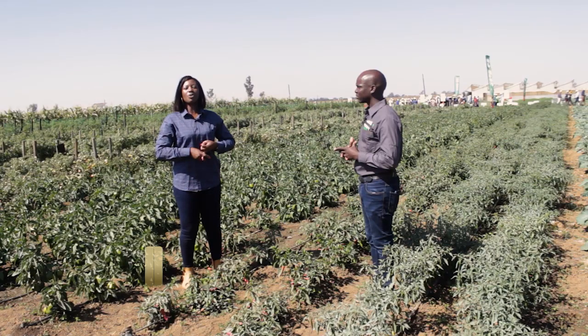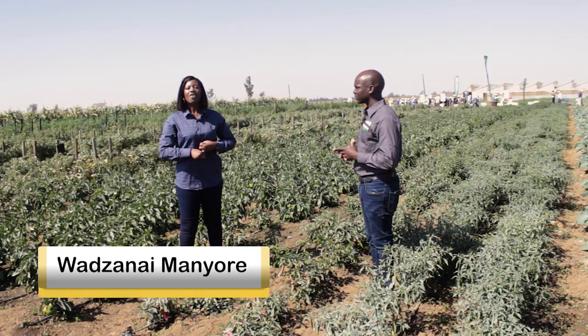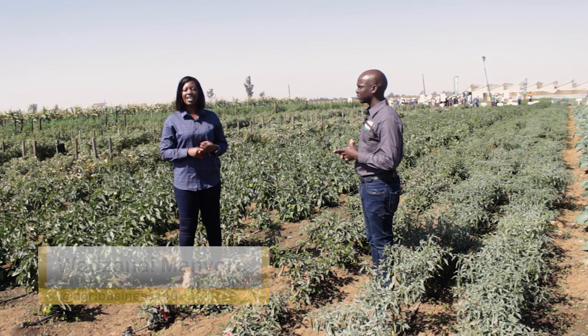Thank you so much, Francis — that was very detailed. On that note, we have come to the end of this week's edition. From me, your host, Zanae Manyore — also on Instagram as W. Manyore — and the crew behind the scenes, have yourselves a fabulous evening. Thank you for watching.